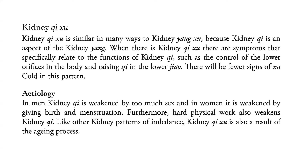Now let's go to its etiology. In men, Kidney Qi is weakened by too much sex, and in women, it is weakened by giving birth and menstruation. Furthermore, hard physical work also weakens Kidney Qi. Like other Kidney patterns of imbalance, Kidney Qi deficiency is also a result of the aging process.